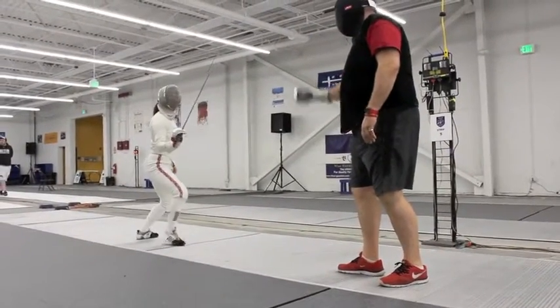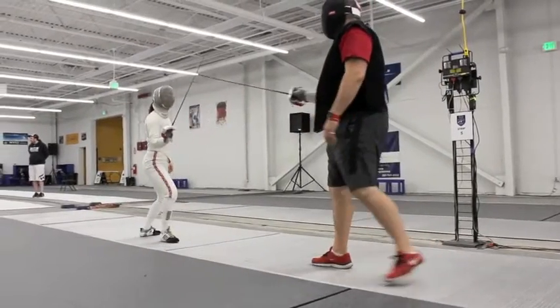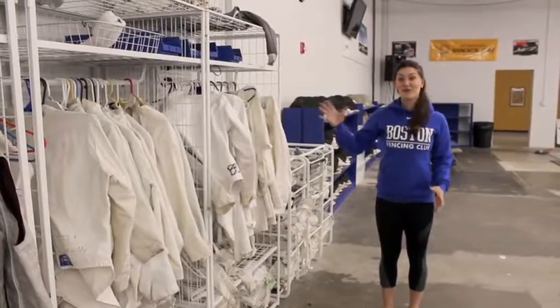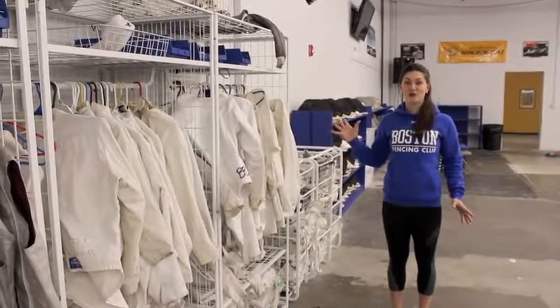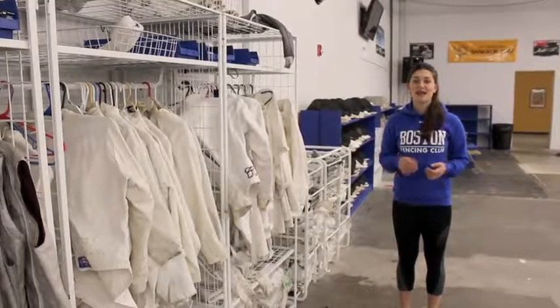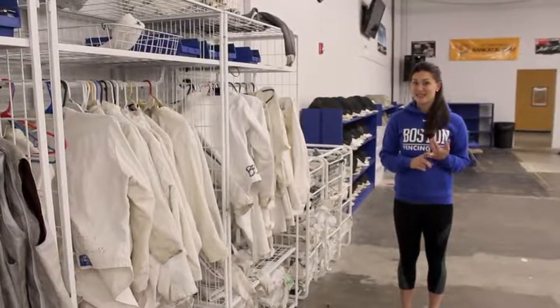BFC has opportunities for high-level fencing with open practice every night, Monday through Friday. We have a full range of fencing equipment for you to borrow during classes or during lessons, so all you need to bring is a pair of athletic pants and sneakers and you're ready to go.